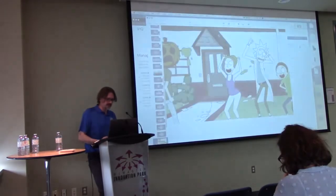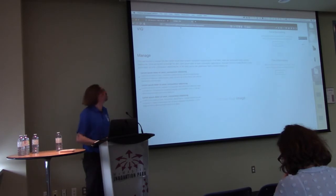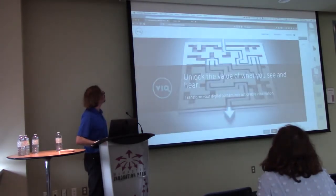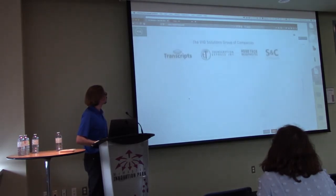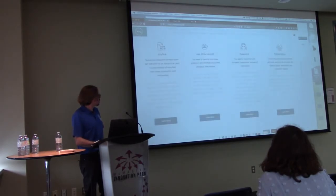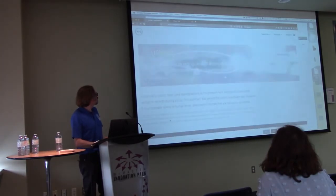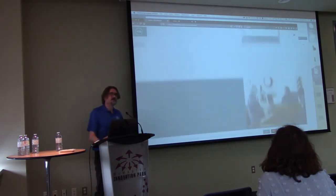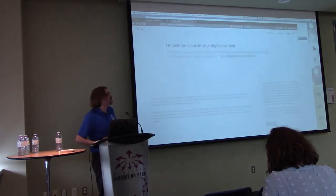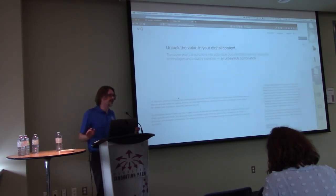Let me go back and show you — this is the wireframe, and this is the final. Elementor with Hello Theme has no default styling out of the box, which is the point — it's a totally neutral starting point.